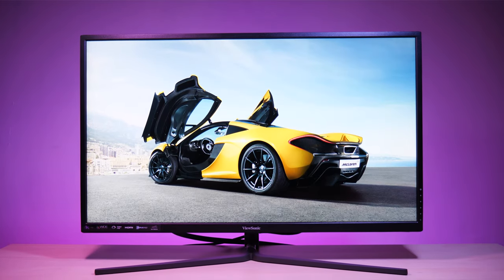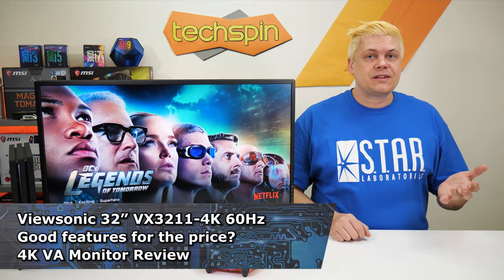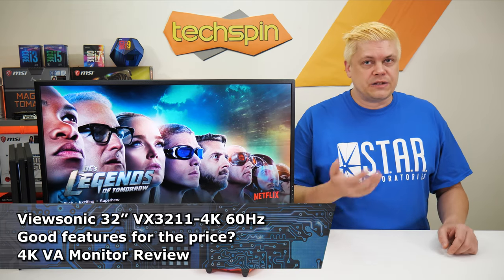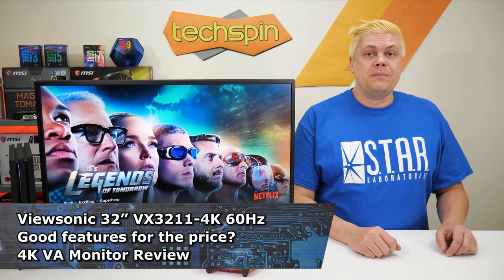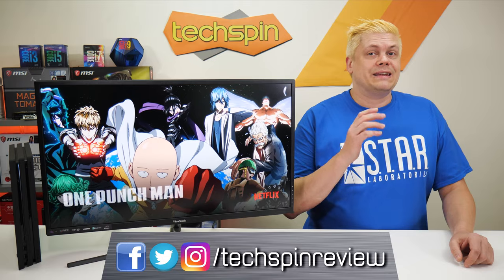Remember back in the old days with CRT monitors? ViewSonic held the market at that time, but they're looking to get back in the fight with a new monitor lineup, including this 4K panel. But as they held the crown in the past, they're now getting back in the market which is already dominated by large name brands with great displays. So will they be able to compete with this 32-inch ViewSonic VX3211 4K? That is what we will be seeing today.